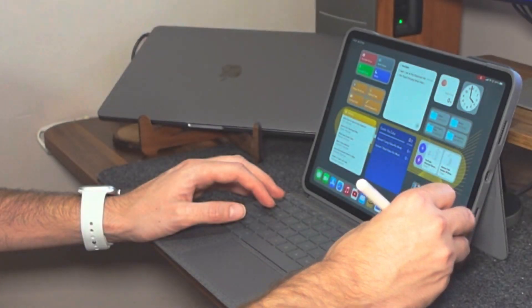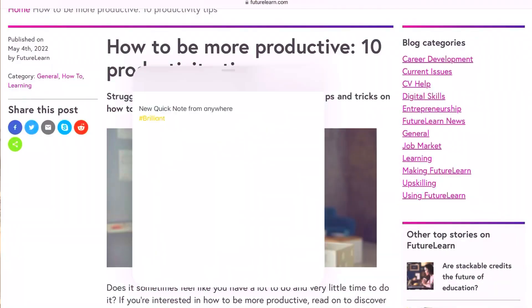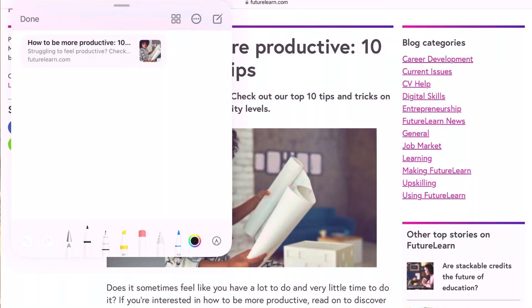One unique feature of Apple's Notes app which isn't available on any other Notes app is the Quick Notes feature. If you've got an Apple Pencil, this will allow you to drag up from the bottom right-hand corner of the screen from within any other app and add a Quick Note straight from there. If you're on a web page when you add a Quick Note, it's going to automatically put a link to that web page in the note — so it doesn't disrupt your workflow and you can do it quickly from anywhere.